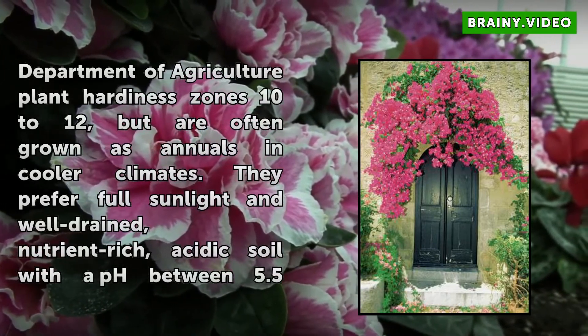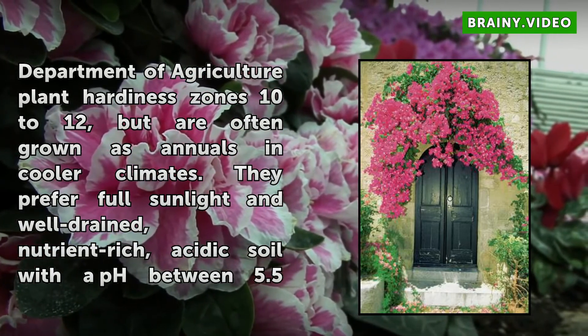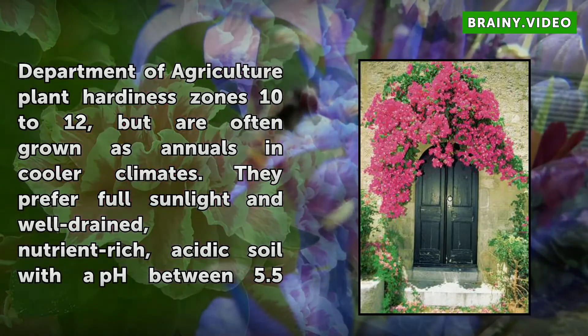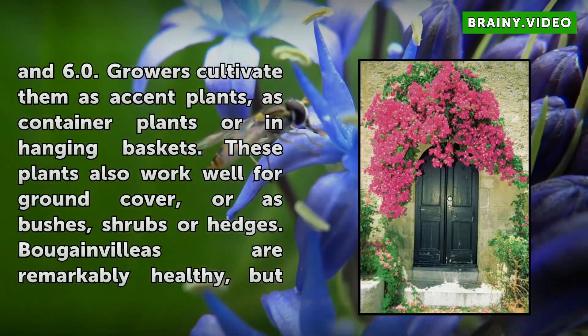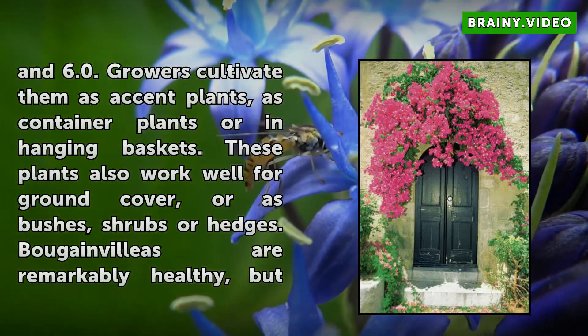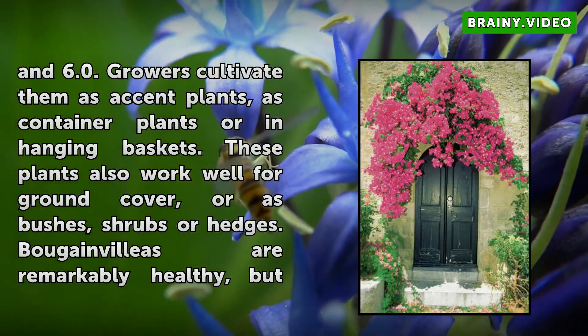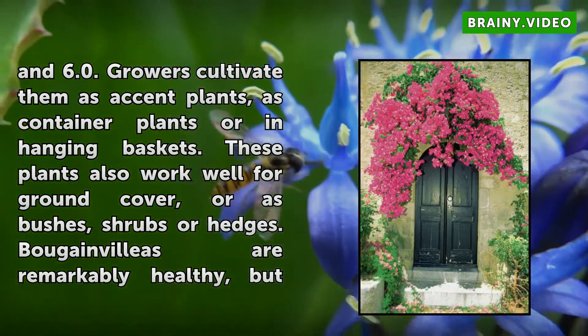Bougainvilleas grow best in U.S. Department of Agriculture plant hardiness zones 10 to 12, but are often grown as annuals in cooler climates. They prefer full sunlight in well-drained, nutrient-rich, acidic soil with a pH between 5.5 and 6.0. Growers cultivate them as accent plants, as container plants, or in hanging baskets. These plants also work well for ground cover, formal bushes, shrubs, or hedges.